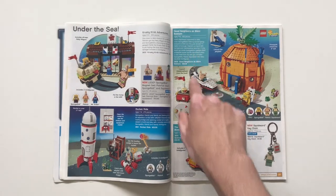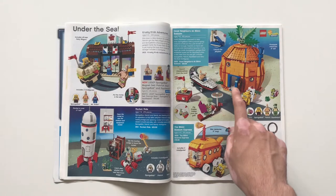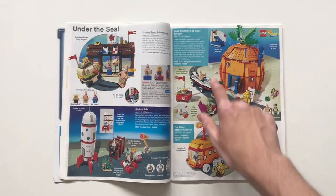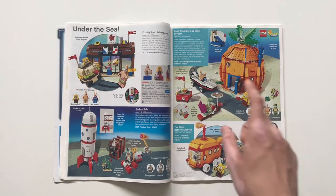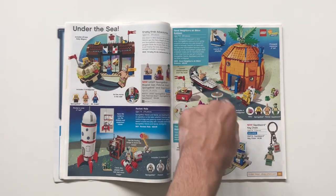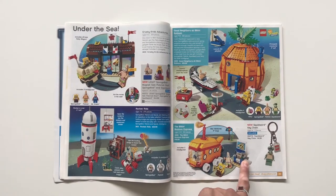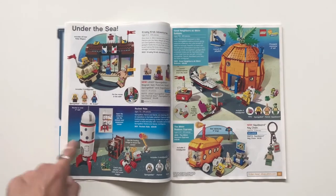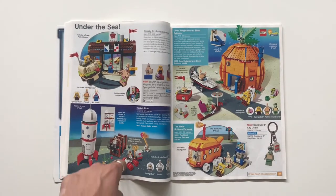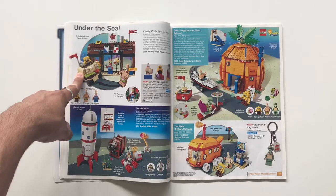SpongeBob — Good Neighbors at Bikini Bottom. This is actually the second best of the pineapple home sets; there's one that comes with Squidward and Patrick's home which I think is cooler. The Bikini Bottom Express is a very cool set — I love the ticket machine and the printed ticket tiles. Rocket Ride is a nice set where you can get Sandy Cheeks. Then there's the Krusty Krab Adventures, which I believe was the second iteration of the Krusty Krab — just an absolute shell of the building.